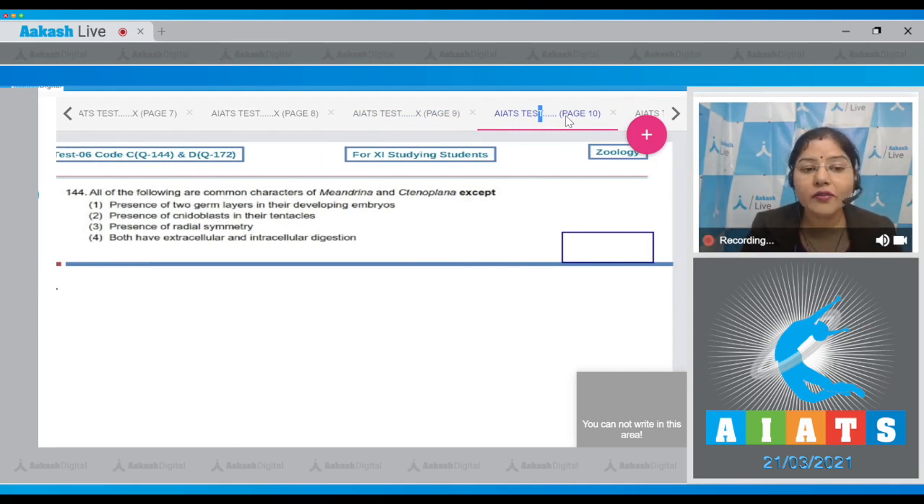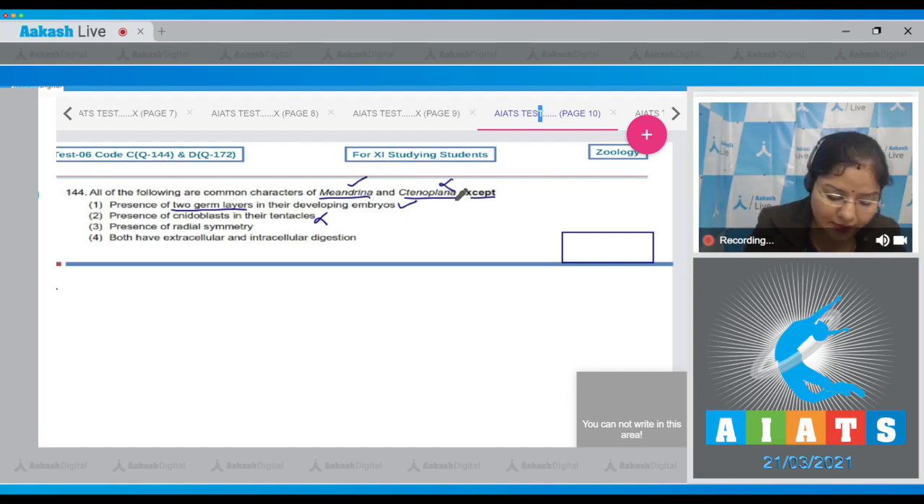Question number 144: All of the following are common characters of Meandrina and Tenoplana except which? Meandrina (brain coral) belongs to phylum Cnidaria and Tenoplana belongs to phylum Ctenophora. Option one: presence of two germ layers — both Cnidarians and Ctenophores are diploblastic, so this is correct. Option two: presence of nidoblasts in tentacles — nidoblasts are present in Cnidarians but absent in Tenoplana, so this is not a common feature.